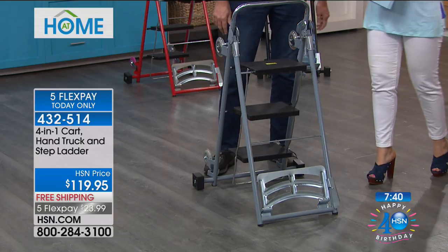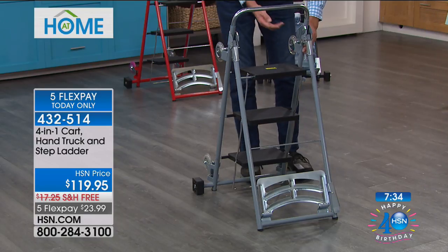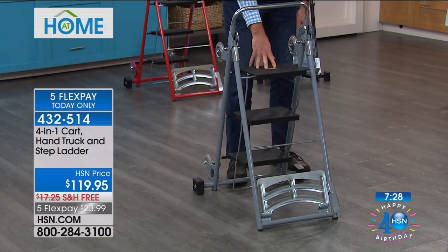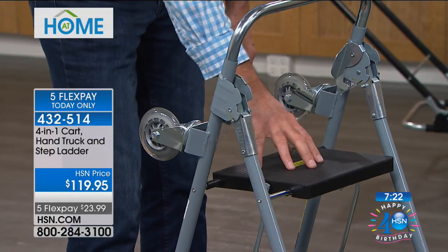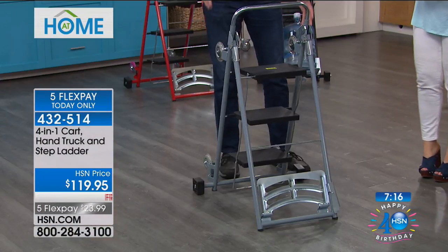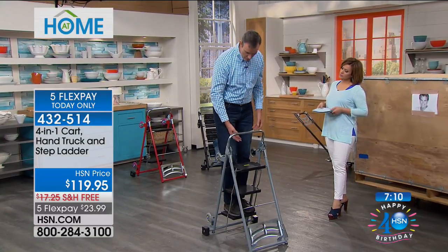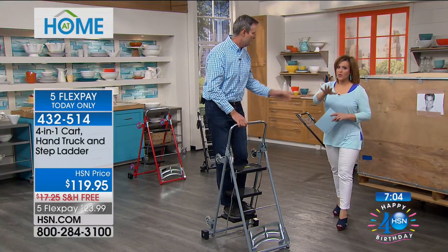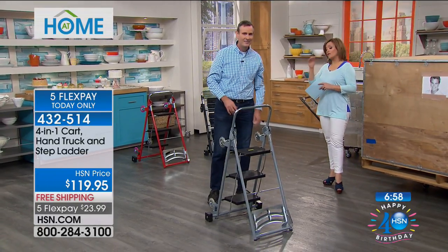200-pound capacity — but to achieve that certification it had to pass an 800-pound stress test. It's got an oversized step, nice and comfortable. If you've ever been on a regular aluminum ladder, the steps are very sharp — you can't get on them in your bare feet or socks. Here you've got an oversized step, a nice wide base that won't tip, a stabilization bar, and an extending bar so you feel safe at the top with that extra stability. Now you want this — item 432-514. We have it in pewter, black, and red, with final 140 remaining in red.